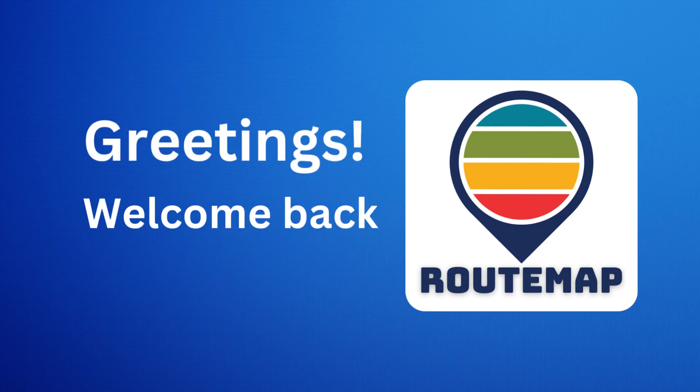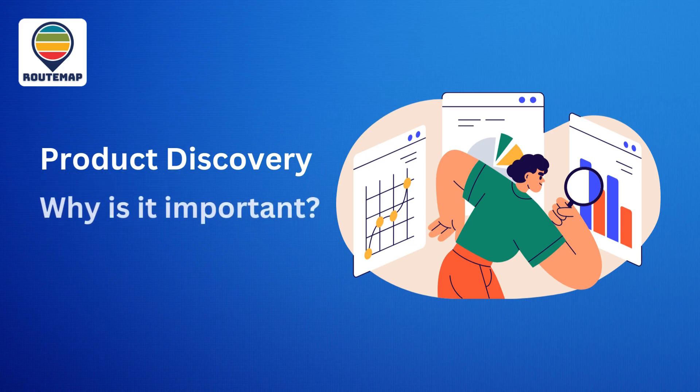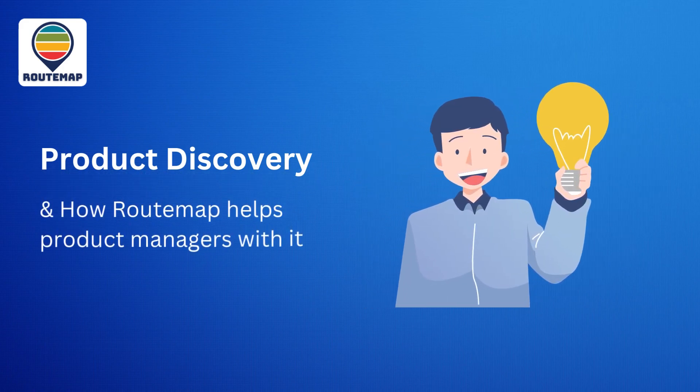Greetings! Welcome back to RootMap. Today we will talk about product discovery for Jira: what it is, why it is important, and how RootMap helps product managers make this product discovery.